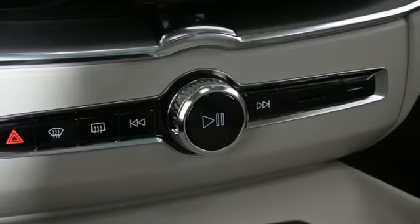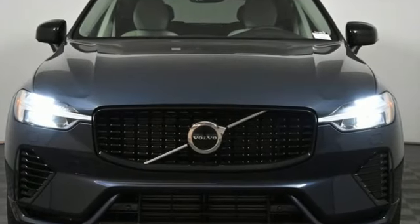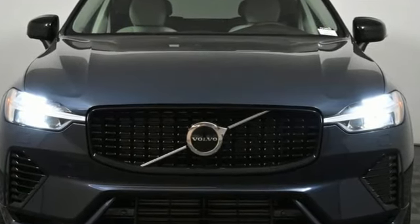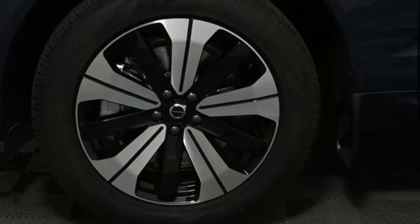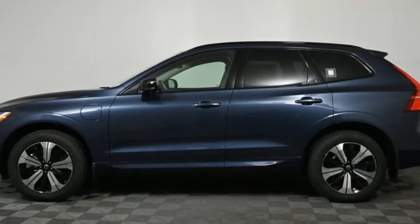It comes nicely equipped with features you'll love: automatic transmission, four-wheel drive, streaming audio, Wi-Fi hotspot, dual zone climate control, and rear parking sensors.